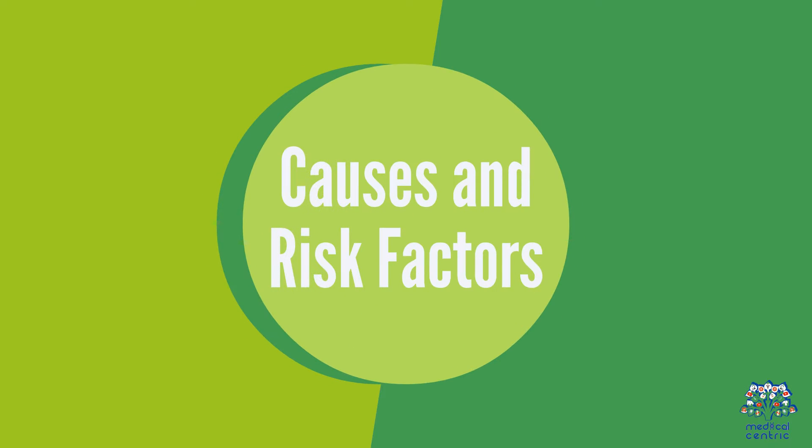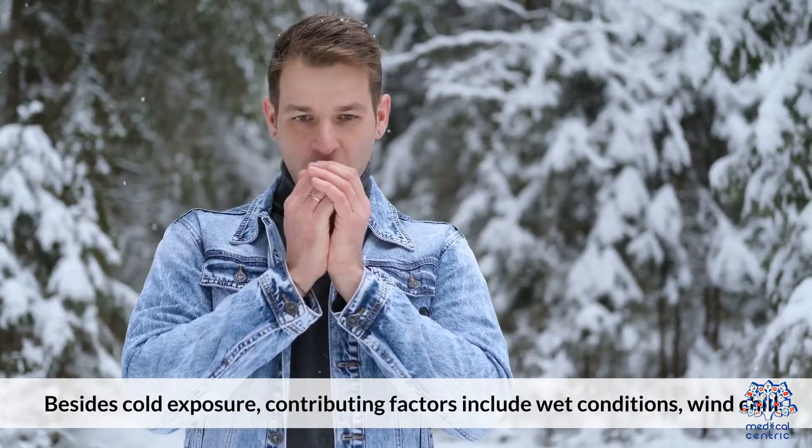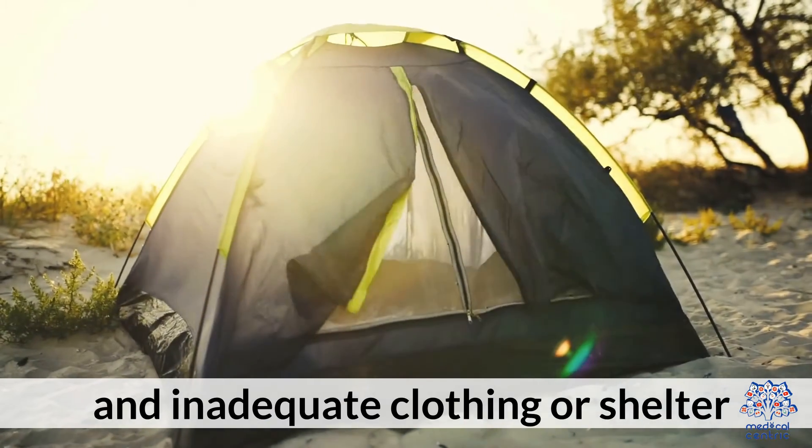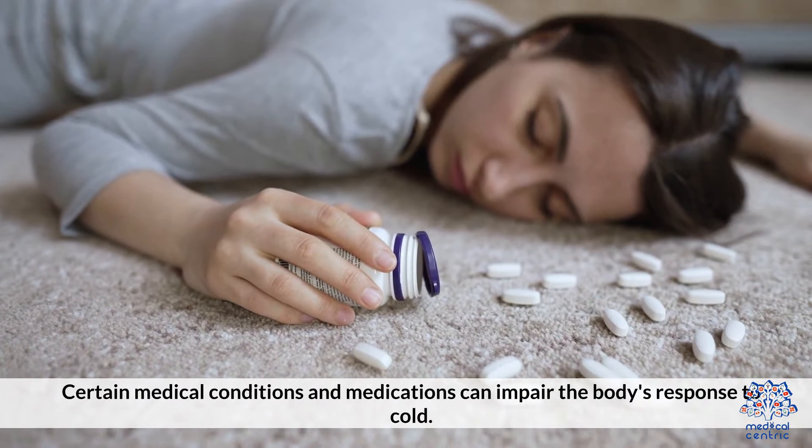4. Causes and risk factors. Besides cold exposure, contributing factors include wet conditions, wind chill, and inadequate clothing or shelter. Certain medical conditions and medications can also impair the body's response to cold.